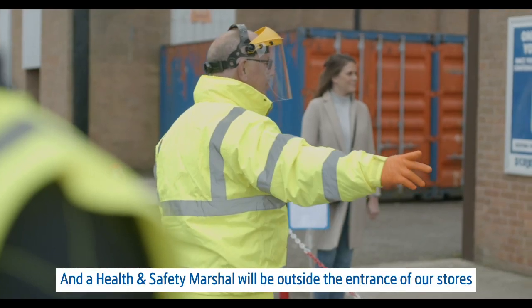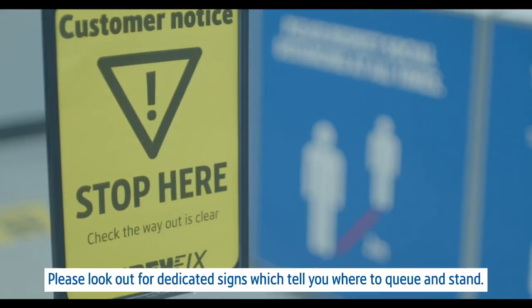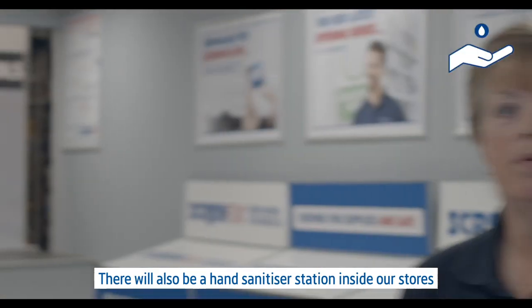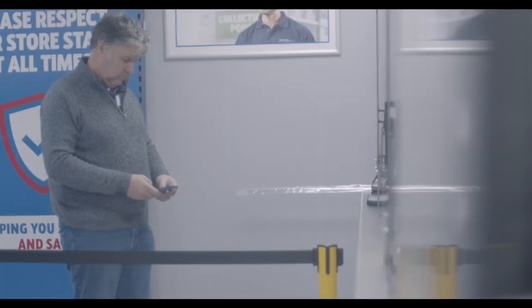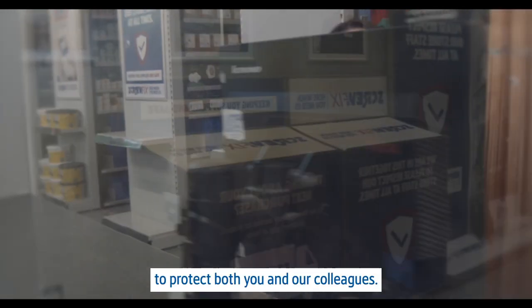A health and safety marshal will be outside the entrance of our stores to direct you to one of our collection points. Please look out for dedicated signs which tell you where to queue and stand. There will also be a hand sanitiser station inside our stores. PPE is available for all of our colleagues, and when collecting your items, there will be a plastic screen to protect both you and our colleagues.